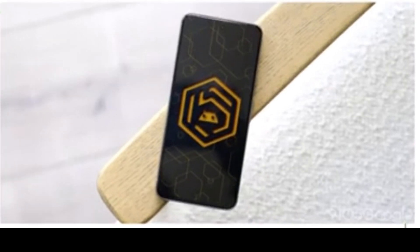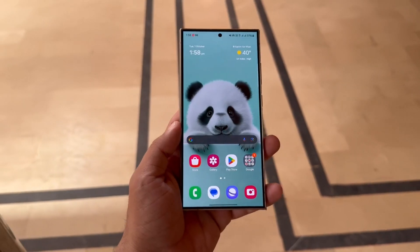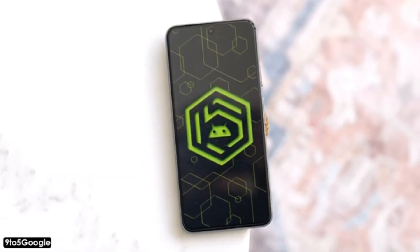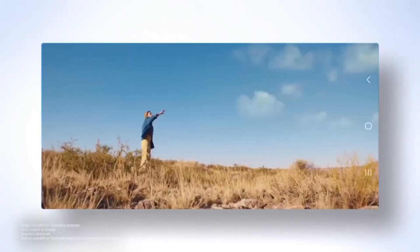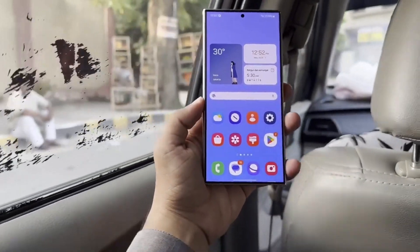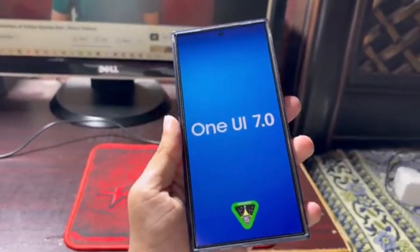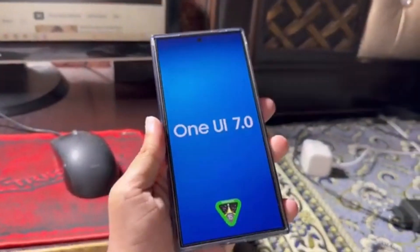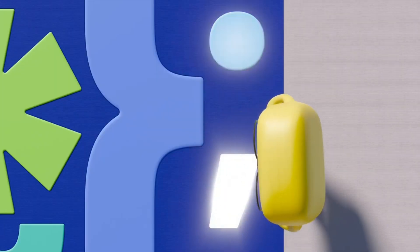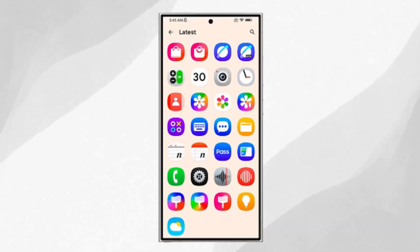First, let's talk about what's getting a facelift. Samsung has made some changes to the stock app icons. In previous images, icons for apps like Camera, Contacts, and Gallery didn't really stand out — they looked okay but weren't super exciting. Now, with these updates, Samsung has definitely made them a lot more appealing. The icons have been refined, giving the interface a fresh, modern look that's easier on the eyes.